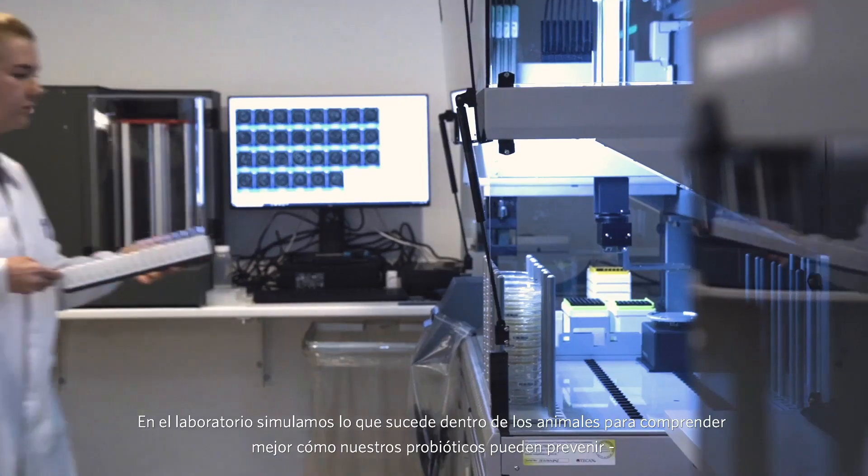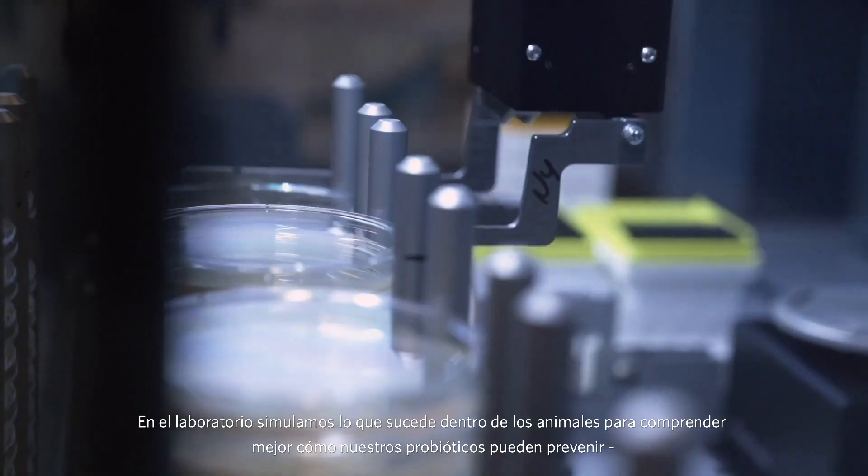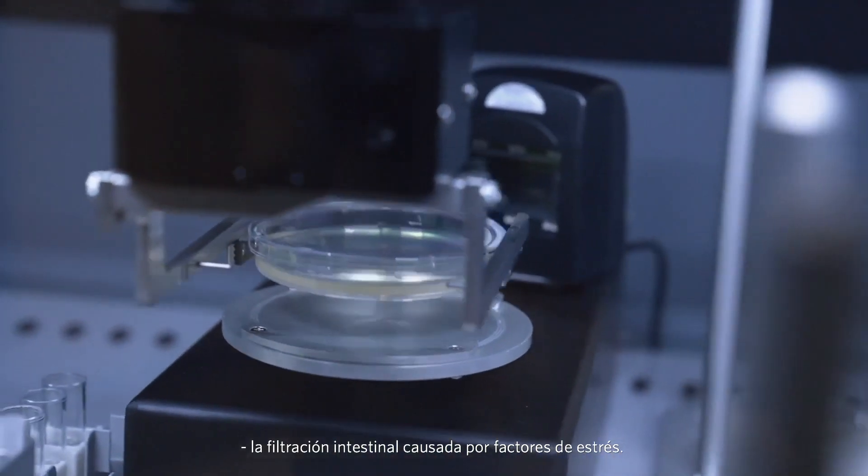In the lab, we mimic what happens inside animals to better understand how our probiotics can prevent leaky gut caused by stress factors.